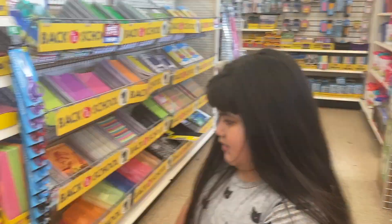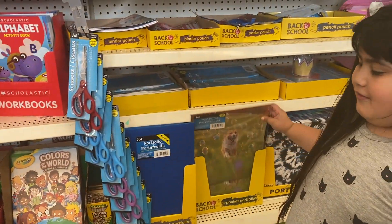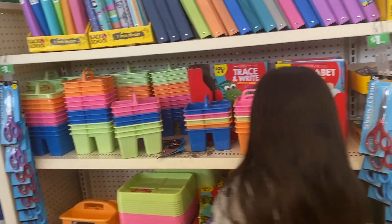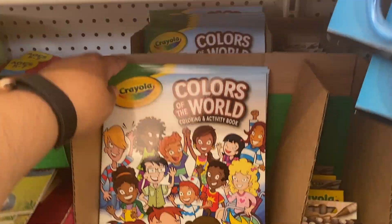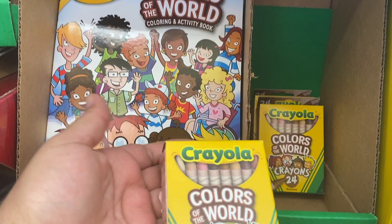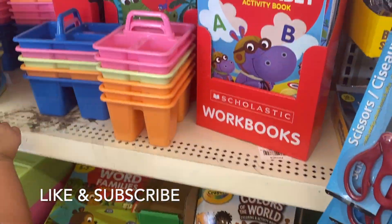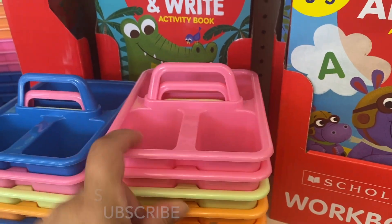So the first thing that we found in Dollar Tree is these — bubbles for a dollar. It looks like they set up their back-to-school section. They have Colors of the World crayons and matching crayons to go with that. So cute! I'm gonna buy this for my birthday. These little caddies are so cute, I love the colors.